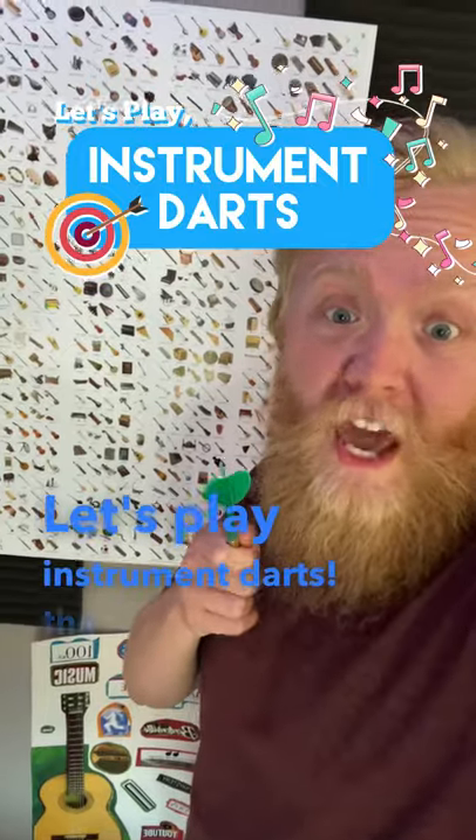Let's play Instrument Darts, the game where I throw a dart at this board and we talk about whatever it lands on. Today we're talking about the French Horn.